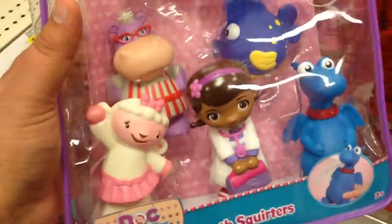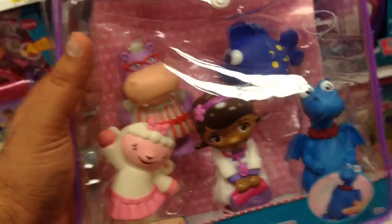They squirt water which is cool and I love the carrying case with the little Doc McStuffins logo there. It's really cool. This one is only at Target and it looks like it's 15 bucks.